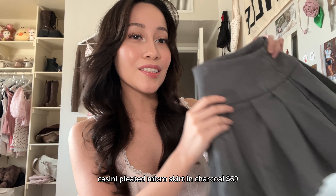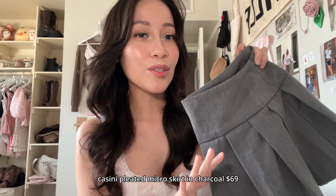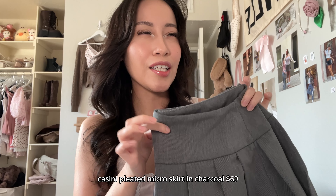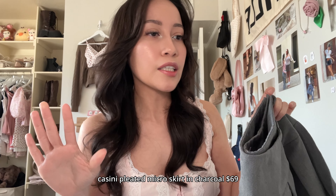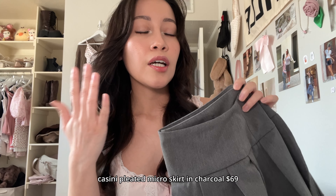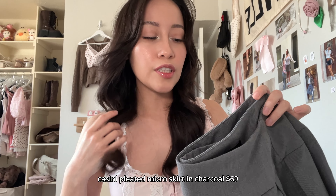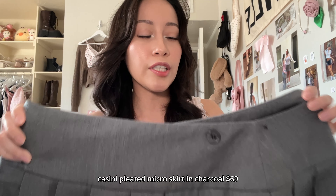Another piece I get asked about a lot is this skirt. This is the Cassini skirt. I wear this a lot too — it's a low-rise fit, and I feel like it's really hard to find a good low-rise everyday kind of skirt. I have so many colors. For me personally, I do fix the waist size, and I can explain how I do that right now.